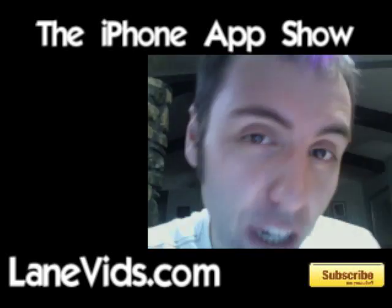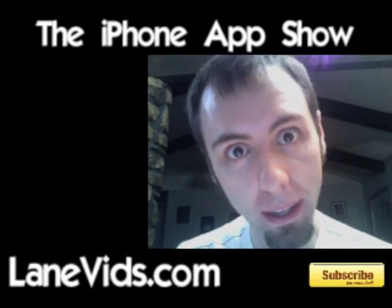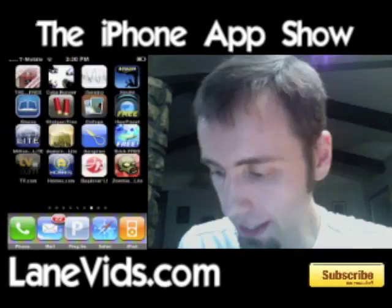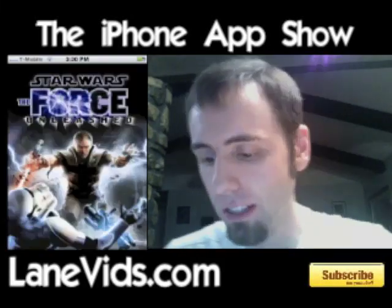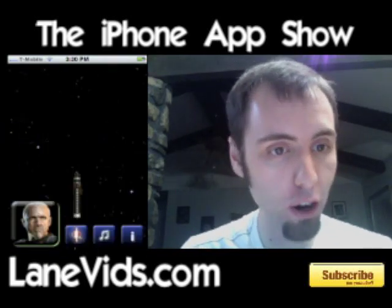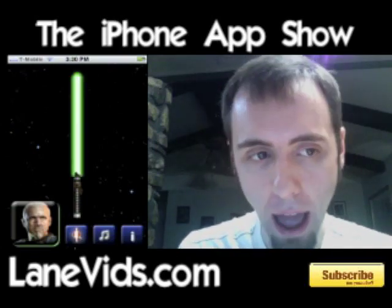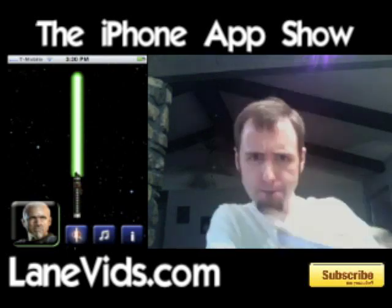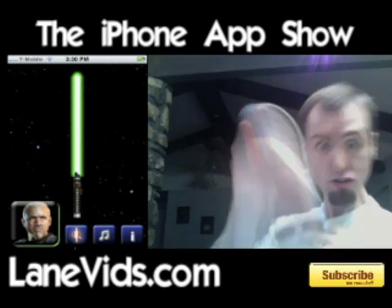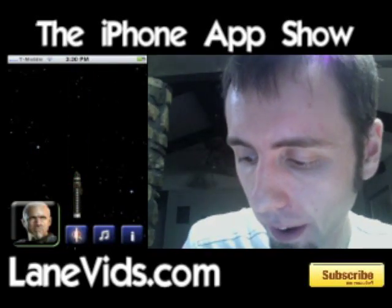Today we're going to take a look at an application that was a pretty interesting way to try and get people to another application which cost something. This one is called Lightsaber. It's kind of an ad for Star Wars: The Force Unleashed. Basically you have a little star background there with a lightsaber. You can click the lightsaber and you get some lightsaber sound effects. And I'm going to put it away. Very cool.